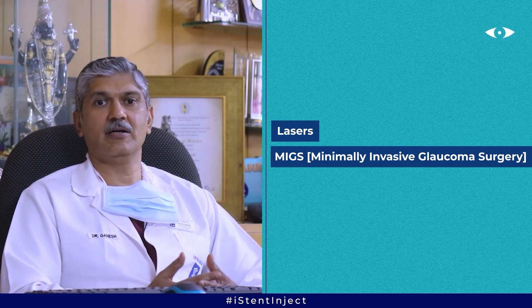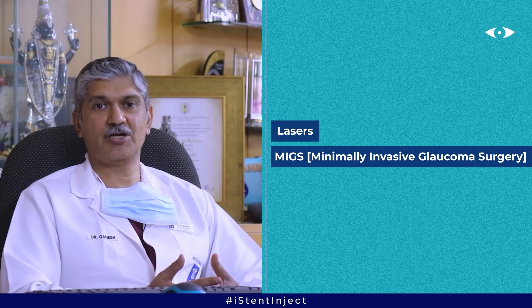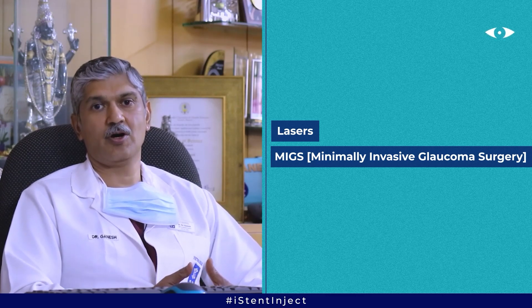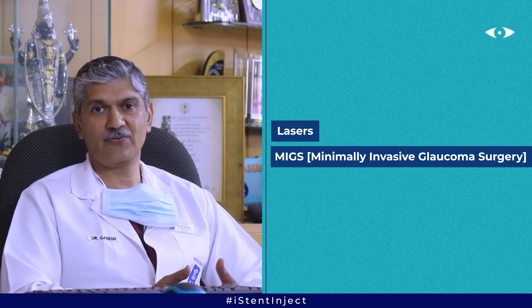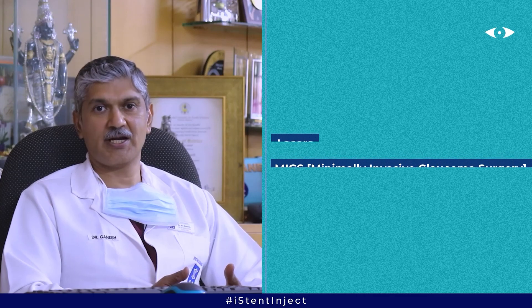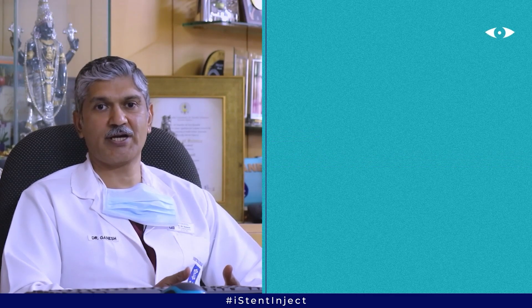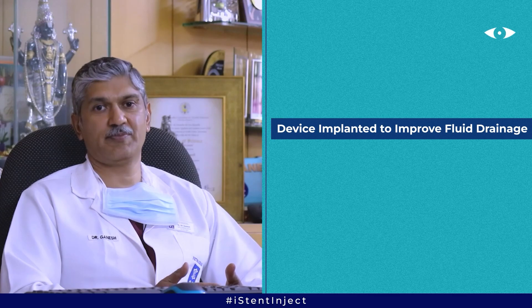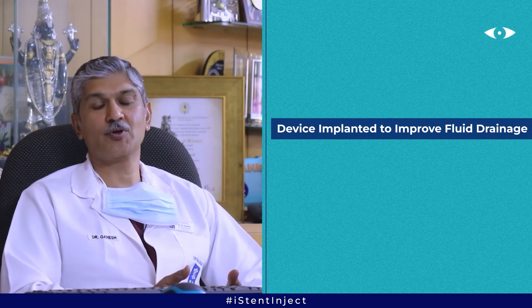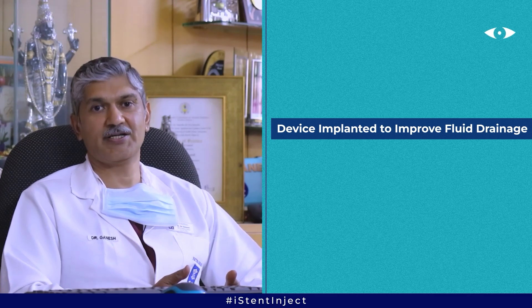The other latest procedure available today is what is known as MIGS, or minimally invasive glaucoma surgery. In MIGS, there are several devices which can be implanted in the drainage passages to improve the drainage of fluid, out of which the most popular one is the iStent.